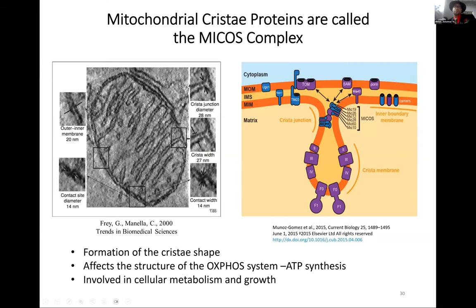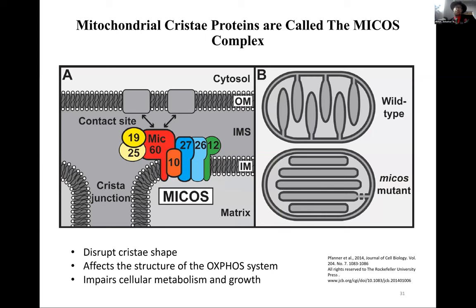The MICOS complex is very important for architecturally shaping the cristae and affecting the OXPHOS machinery. A recent Cell Reports paper showed that MIC10 has been shown to stabilize the FOF1 ATP synthase and helps make it more efficient. The MICOS complex is made up of seven members: MIC60, MIC19, and MIC25 form one sub-complex, and MIC10, 27, 26, and 12/13 form another. MIC60 and MIC10 help shape everything, and deletion of MIC60 causes most of the complex to fall apart.